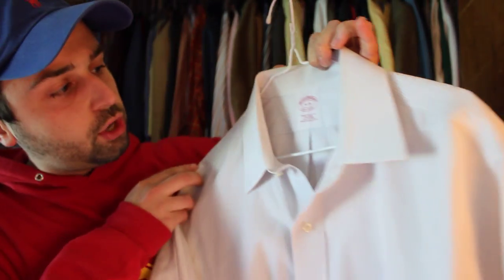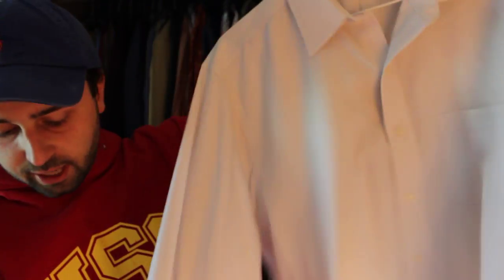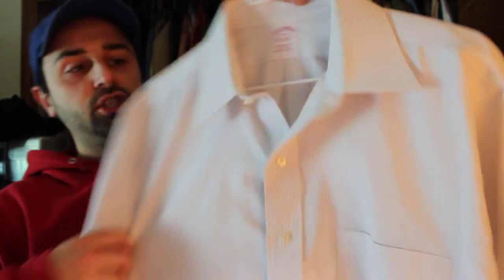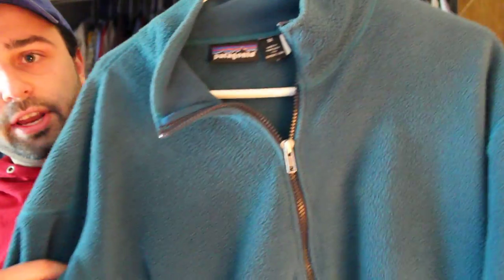First item is a Brooks Brothers dress shirt, non-iron, 1818, made in Malaysia, traditional fit — very nice shirt with regular cuffs and spread collar. Paid five bucks for this and sold it for $22. Next item is a Patagonia — usually I can get at least $35 to $45, especially if it's the snap-T version, but this is a quarter-zip Patagonia with no logo visible on the front. It sat in my closet for about two months and eventually sold for $22, which isn't that much for a Patagonia.